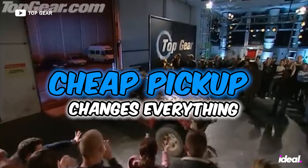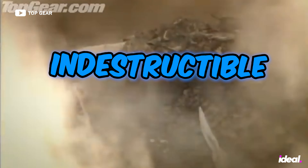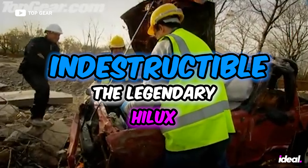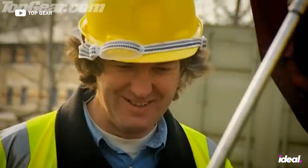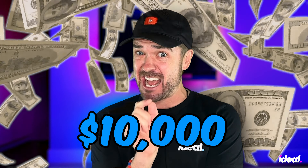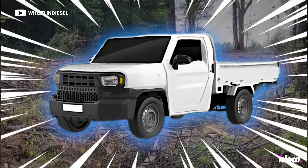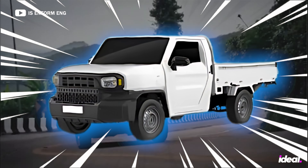Toyota's cheap pickup changes everything — four-wheel drive, manual transmission, and as indestructible as the legendary Hilux, all for a sticker price of just $10,000. This cheap Toyota saves cars and trucks and is changing vehicles forever. But there's a catch.